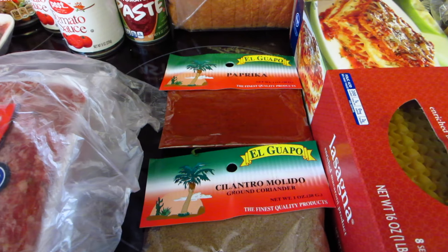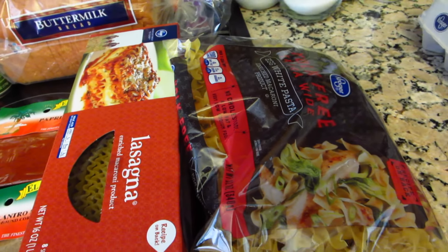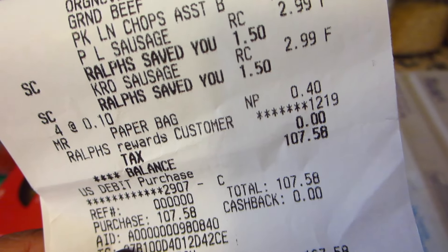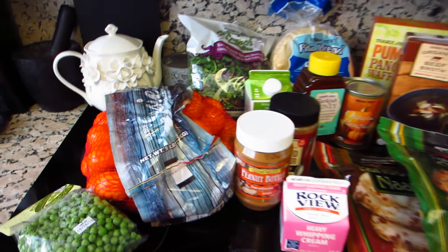We've got buttermilk bread, two spices — paprika and cilantro — lasagna noodles, and egg-free noodles for the beef stroganoff. That's the second part, which was a hefty $107.58. And now on to Trader Joe's!